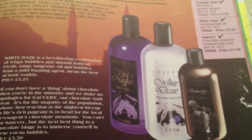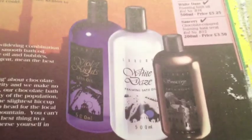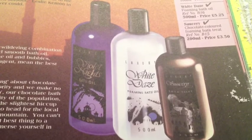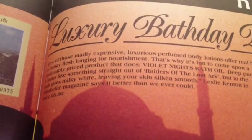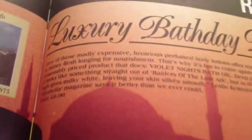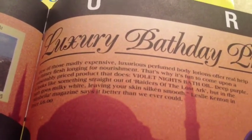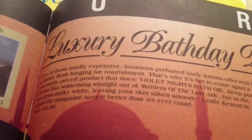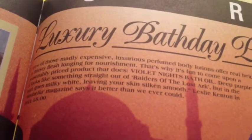These are the foaming bath oils that CTG used to sell. There were White Days and Violet Nights and something called Saucery. The catalog reads: 'Few of those madly expensive, luxurious, perfumed body lotions offer real help to thirsty flesh longing for nourishment. That's why it's fun to come upon a reasonably priced product that does. Violet Nights bath oil — deep purple, it looks like something straight out of Raiders of the Lost Ark. But in the bath it goes milky white, leaving your skin silk and smooth.'